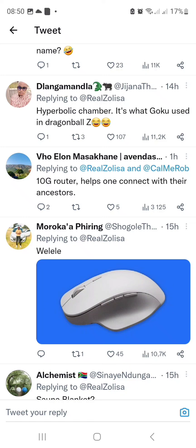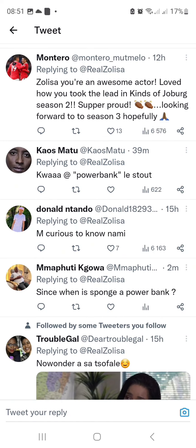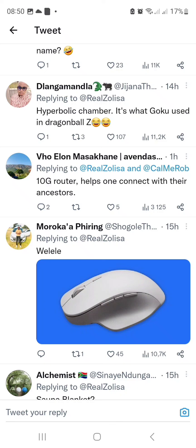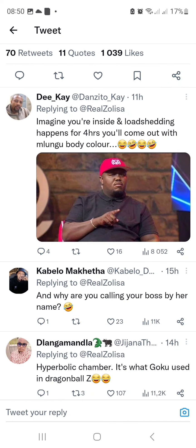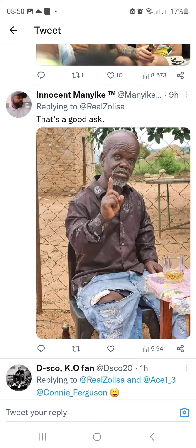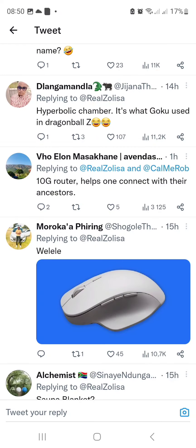I don't know who took this picture and published it on social media, but we need to know what that thing is for — is it for skin or what? And the concern is: what happens if this thing is still hydro boiling you and then the electricity goes out? So you'd be sitting there for four hours. What is this thing called, guys? What is it for? Is this a power bank, or is this a photoshopped picture? In South Africa.